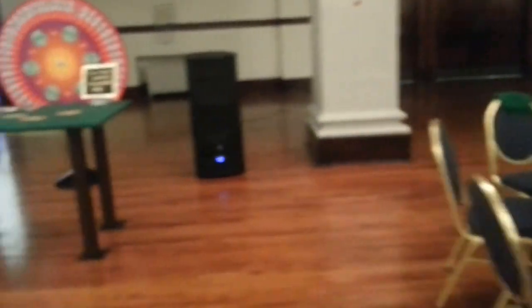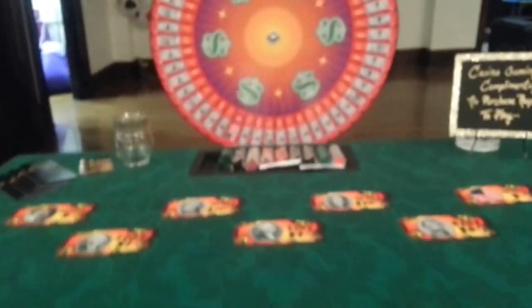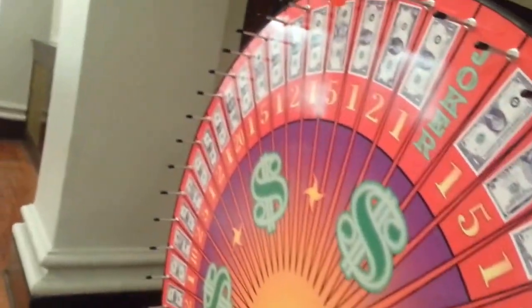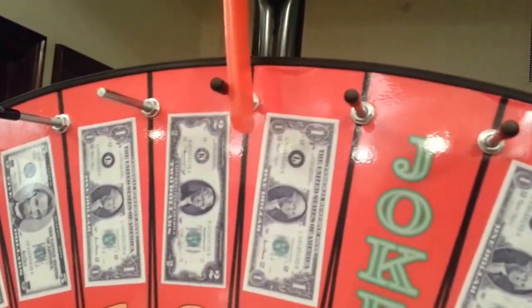We also have a money wheel. The money wheel is one of our newer games. We've got a big 48-inch wheel — one-to-one. You can see the size of that and the matching table that correlates with it.